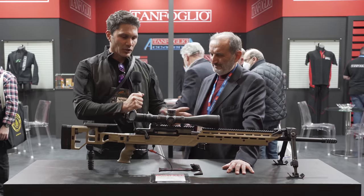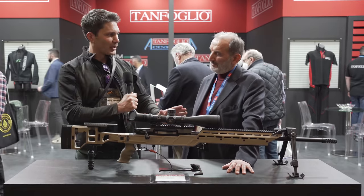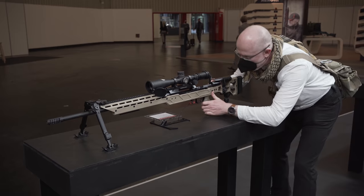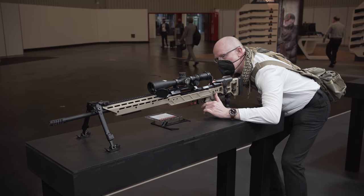We have a bolt-action rifle in front of us. I was walking by the booth earlier and I was like, you know, this is something I don't associate with Tanfolio. What do we have here?